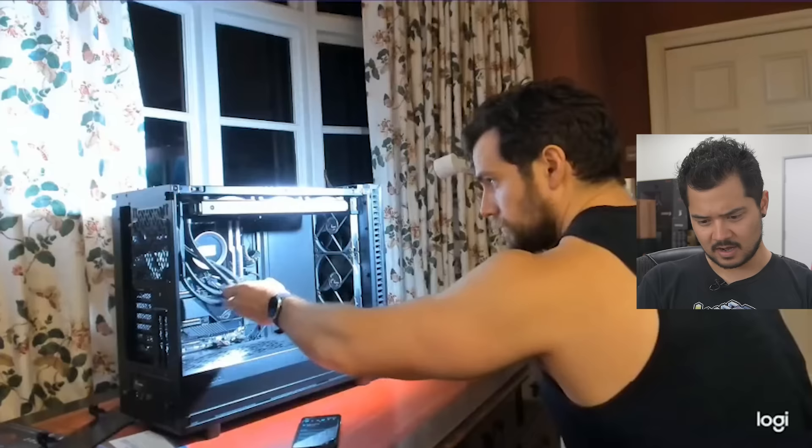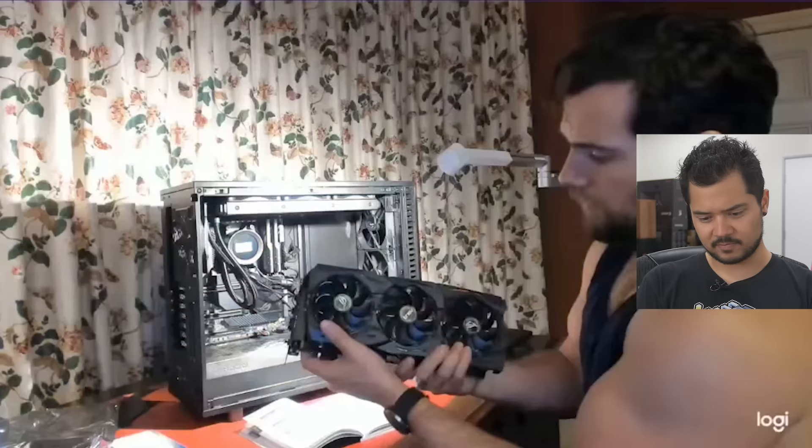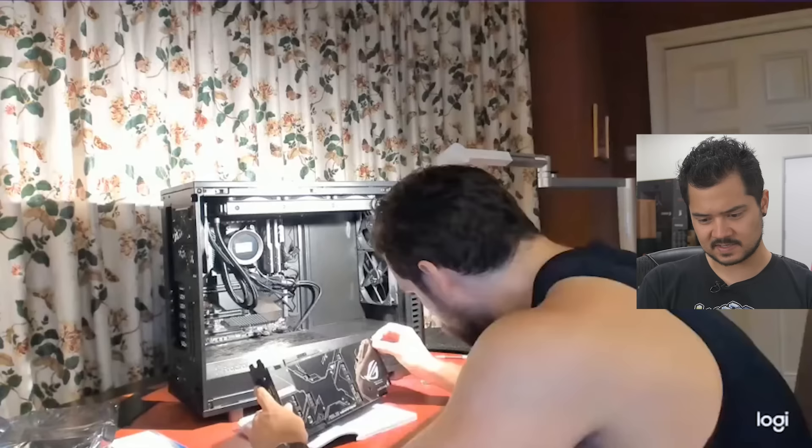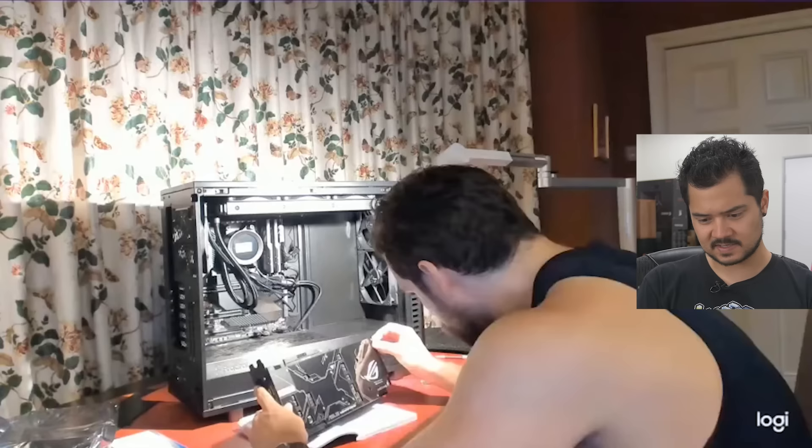He's got one fan on there — you need more than that. He got it on there. Radiator and fans installed at the top of the case, and he's got two intakes at the front. That peel — now you see the light, Henry. Now you understand why all of us geeks nerd out so hard on this.